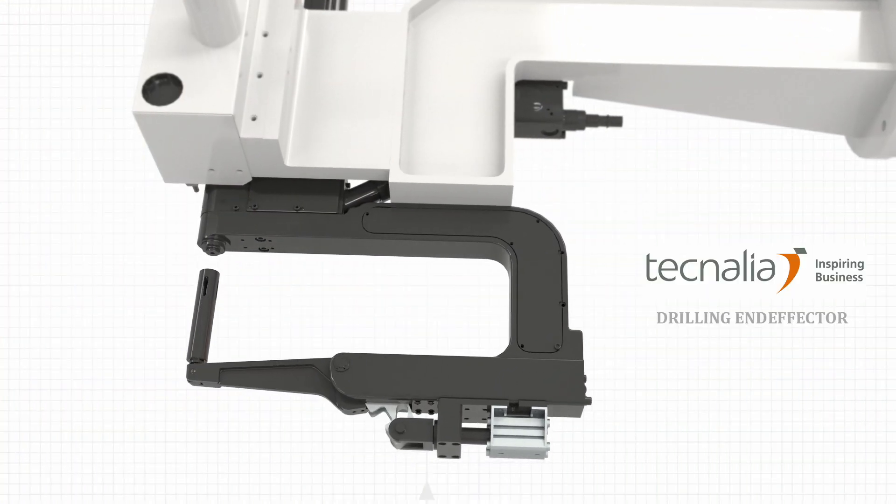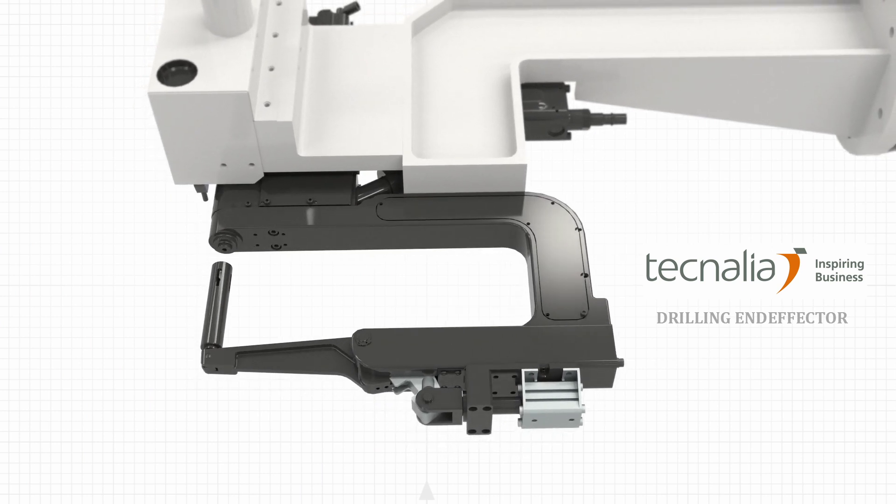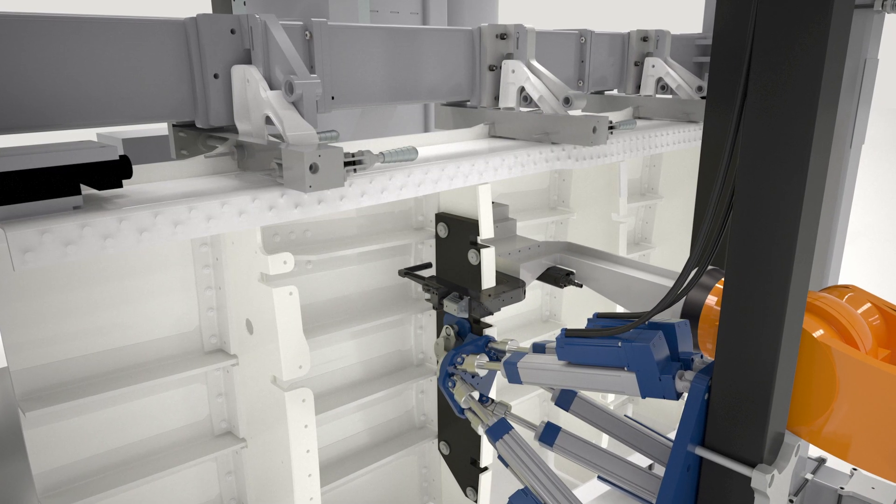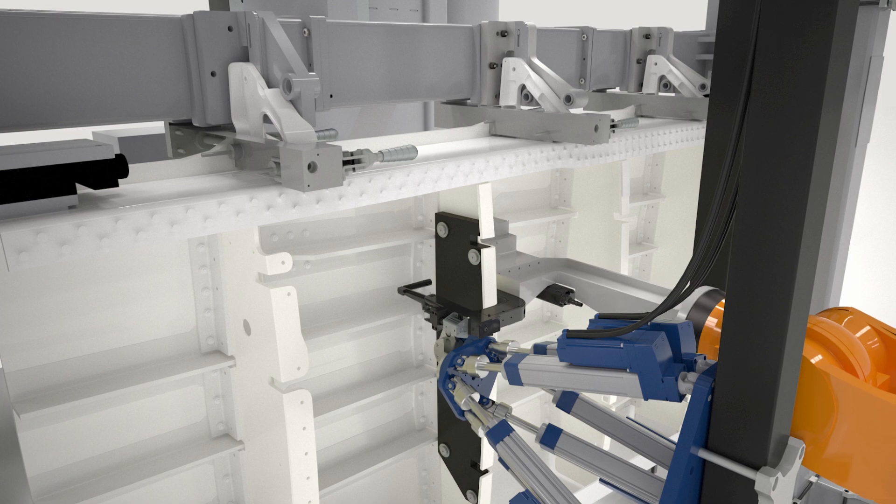We are developing the drilling effector, and we will use this robot to increase automation in assembly operations for aeronautics. Our drilling effector will be able to drill in low access areas.